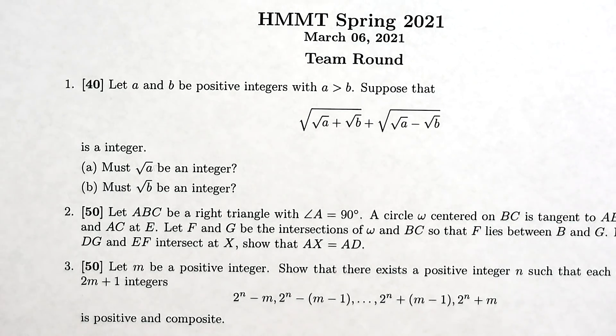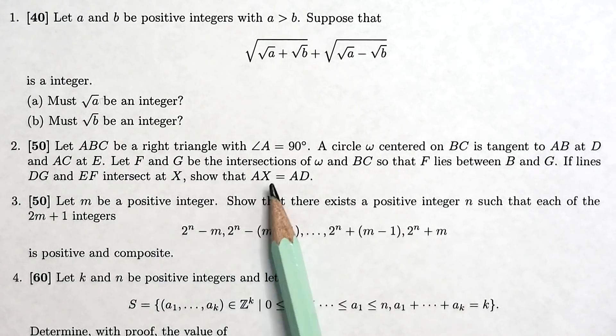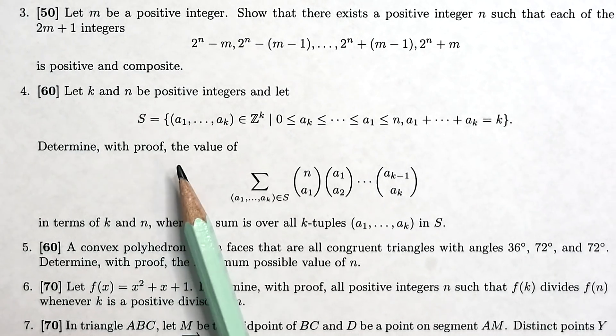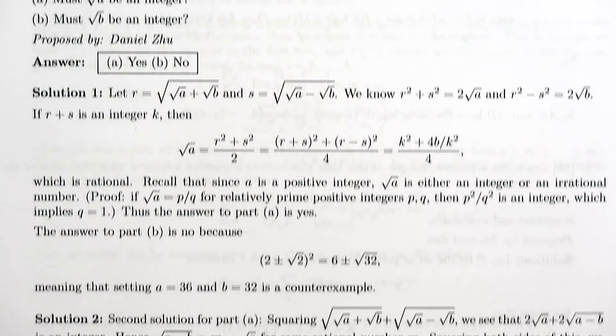The spring team round differs significantly from the November tournament in that these are proof-type questions — for example, 'show this' or 'determine with proof the value of this expression.' To see what proof answers are expected to look like, let's take a look at the solutions provided online, where each question tends to have multiple possible solutions.